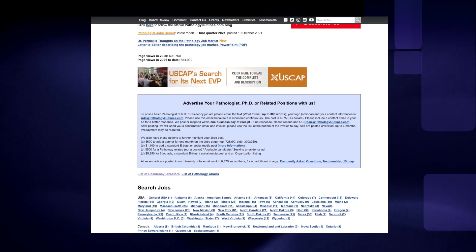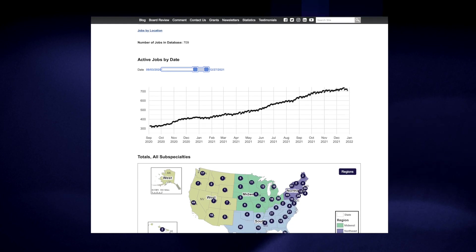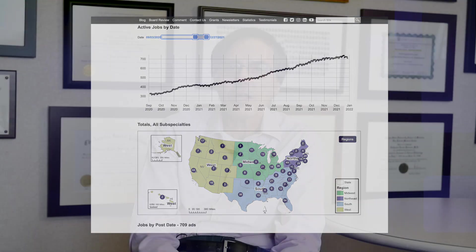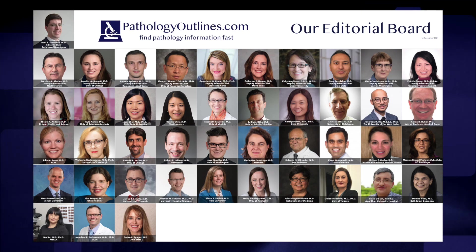The next thing is our jobs page. We added a graph of how many jobs there are per day. What we did not expect is an explosion of jobs — we now have over 700 job ads on our website, and the increase has continued through the end of the year.